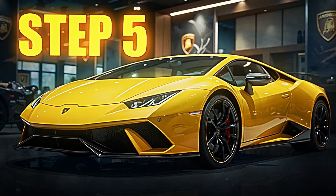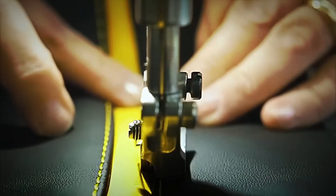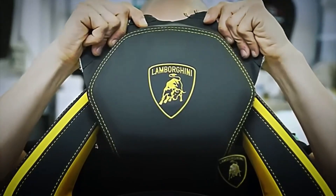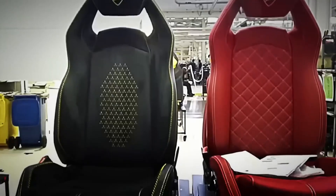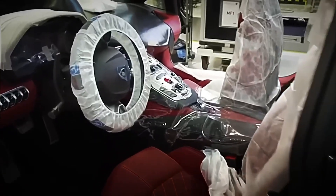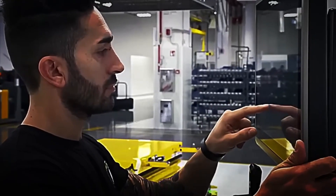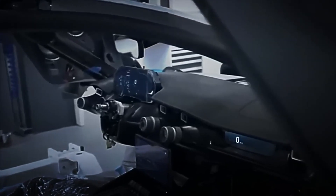Step 5: Assembly of Interiors and Components. It is time to transform the interior of these supercars. Here there is no cheap plastic nor simple parts. The seats are manufactured by hand, utilizing Italian leather of the highest quality, sewn and adjusted by expert operators. The material alone can cost more than $10,000 per car — a figure that reflects the brand's obsession with extreme quality. The steering wheel is also covered with premium leather and is equipped with tactile controls, paddle shifters, and sensors, all adjusted with millimeter precision.